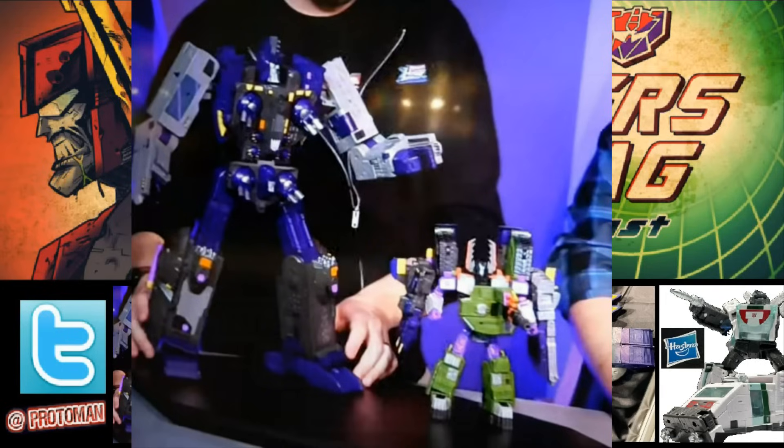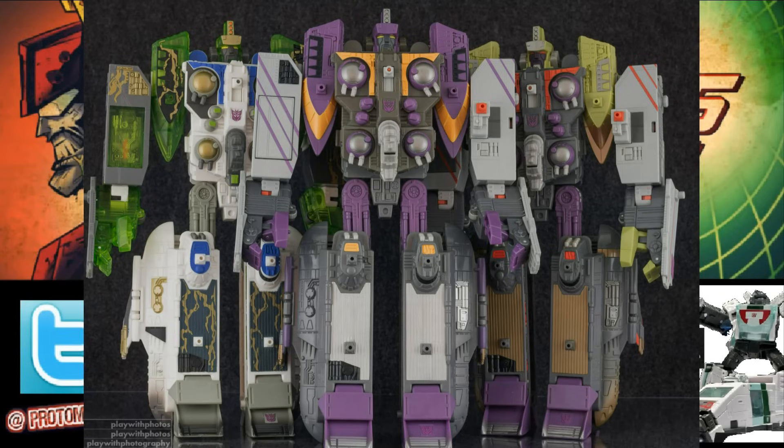You could have your cake and eat it too. The question is afterwards, do they want to do the more traditional toy accurate colors? Maybe make that a Buzzworthy Bumblebee store exclusive or a Generation Selects. It leads open to that too, if they want to do that color scheme or even the Energon clear green colors. So you get three repaints or three paint schemes out of this one mold and then some. Very fantastic, looks really good.